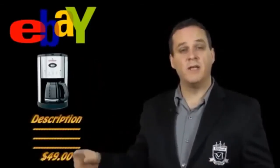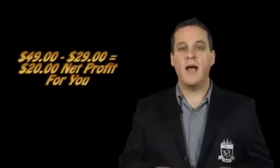When the customer pays you the money, you go ahead and take that money, you go back to the supplier, you purchase the item, and you ship it direct to the customer, keeping the change for yourself.